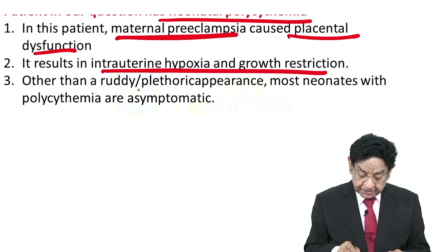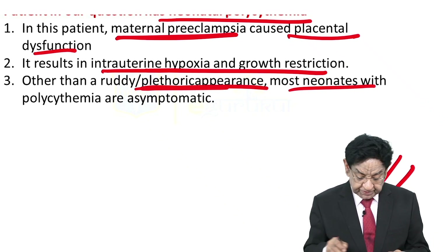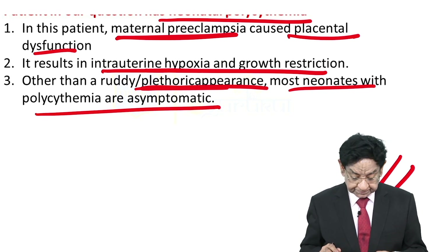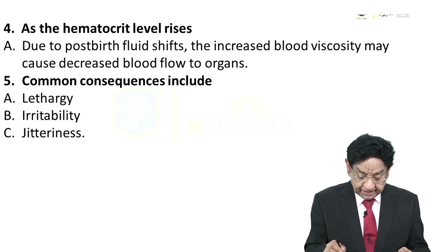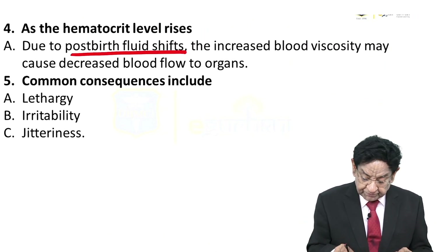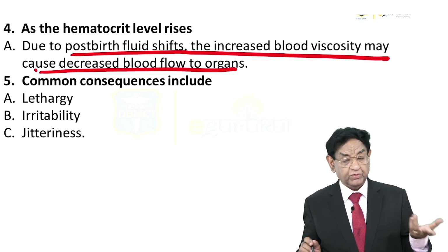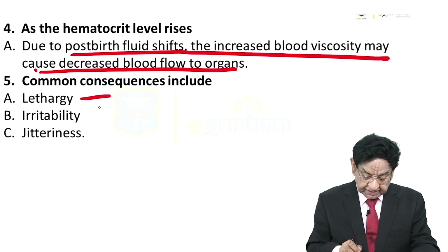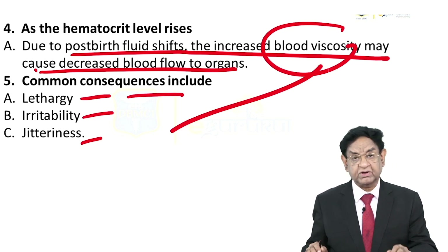Other than a ruddy or plethoric appearance, most neonates with polycythemia are asymptomatic. As the hematocrit level rises due to post-birth fluid shift, increased blood viscosity may cause decreased blood flow to organs. Polycythemia itself leads to increased blood viscosity, which causes lethargy, irritability, and jitteriness — all due to increased blood viscosity.